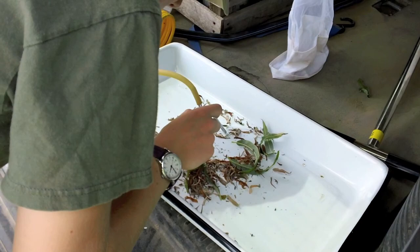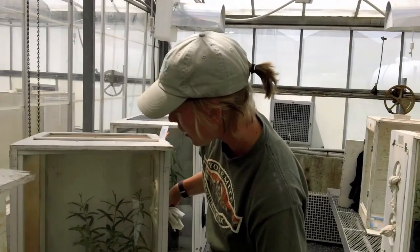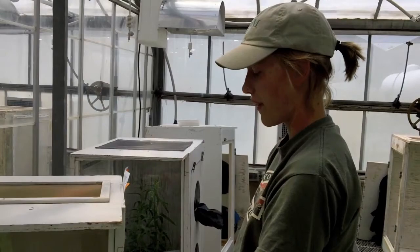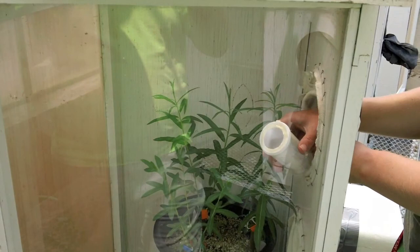Now I'm placing these leafhoppers we collected in the field into these cages in the greenhouse. They have three different genotypes of willows in them: a very susceptible variety, Jor; an intermediately susceptible variety, Tully Champion; and a pretty resistant variety, which is 94006.